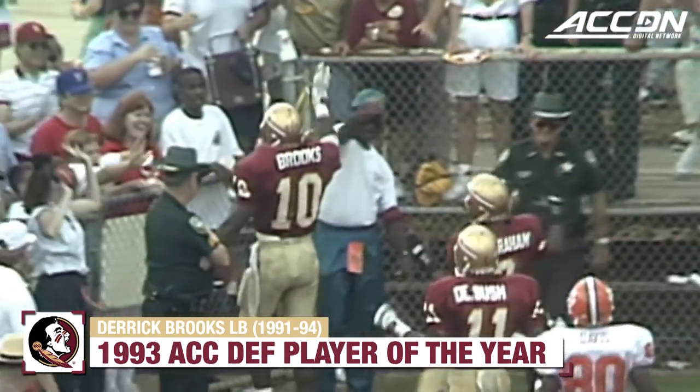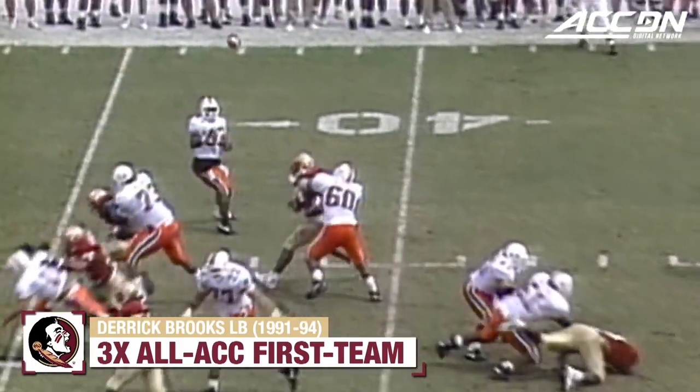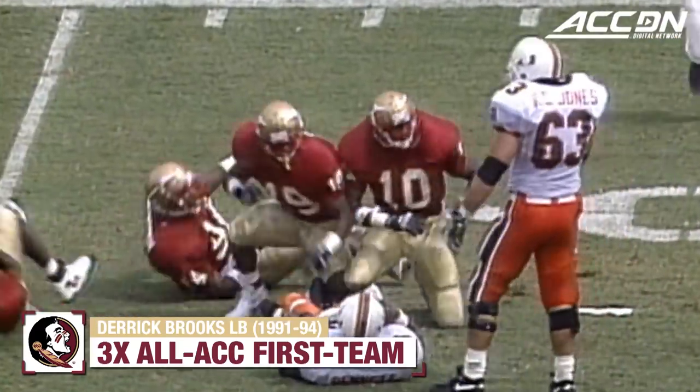A flag downfield at the 41-yard line. Brooks threatened up the middle. Hocker drops back, here it comes — he gets the pass away to Bennett. Bennett's got the catch. And Derrick Brooks hits him at the 38-yard line.